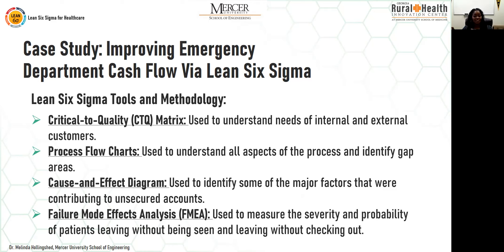A cause-and-effect diagram — also called a fishbone or Ishikawa diagram — was used as a root cause analysis tool to identify major factors contributing to unsecured accounts. You identify a problem, brainstorm different causes, and segregate them into buckets such as man, method, machine, material, and environment. An FMEA — Failure Mode Effects Analysis — was used to measure the severity and probability of patients leaving without being seen or without checking out. Notably, no statistical analysis was required.